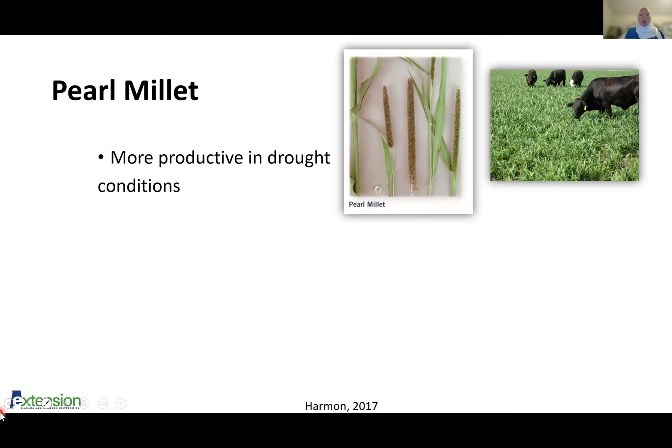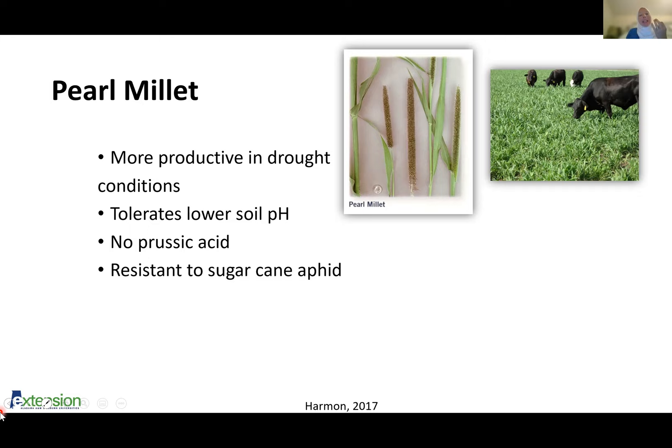Pearl millet is more productive in drought conditions than the sorghum and Sudan grasses. I call it the wheat of the summer annuals — it's not a star, but it's consistent and reliable. It also tolerates a lower soil pH, so if you're in super acidic soils and still working on that, this might be a better option. It doesn't have prussic acid as the sorghums do, so that's not a concern. It does still have issues with nitrate toxicity, but most every forage does — you just have to manage your fertilizer. It is resistant to sugarcane aphid, though there is some concern that eventually sugarcane aphid will move into the millets, similar to how it moved from sugarcane to sorghums.